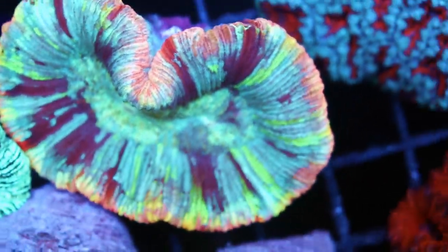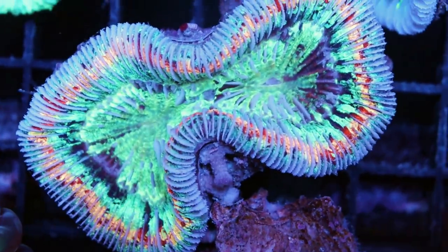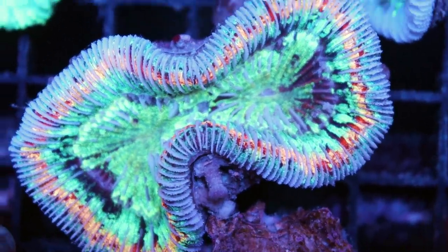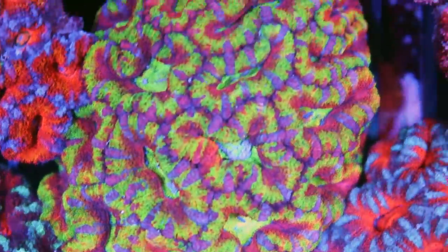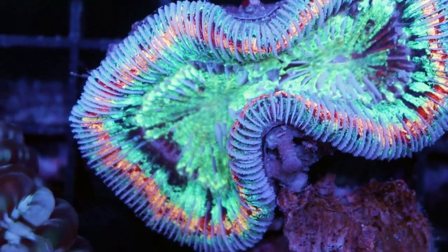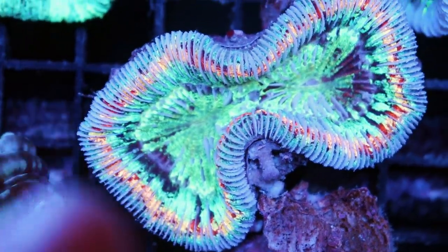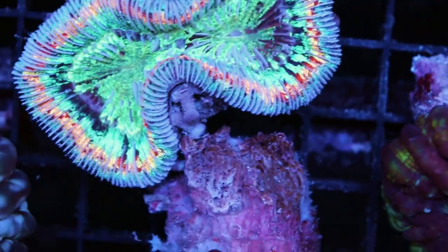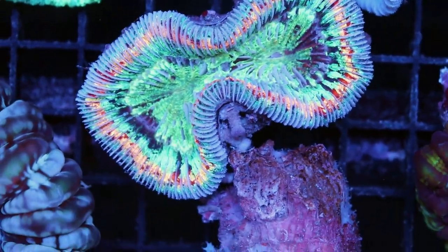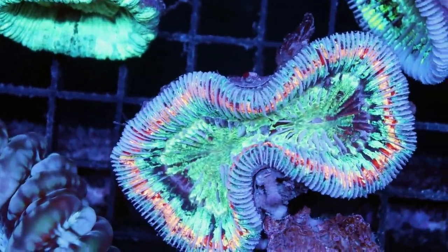If you want to see one that doesn't look the best — as you guys know on the channel, I show you the good and the bad. It's too easy to just show you amazing rainbow acans all day. How about when stuff doesn't go as planned? Right here — not a good sign, I see some tissue recession. The entire outer skeleton is showing — not good. What percent chance does this thing have of surviving, Jay? He's saying with perfect care, maybe 30%. I would say maybe even a little lower.